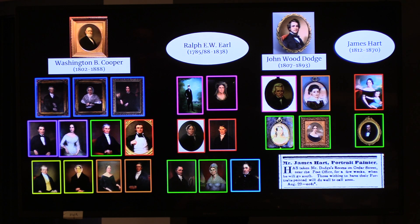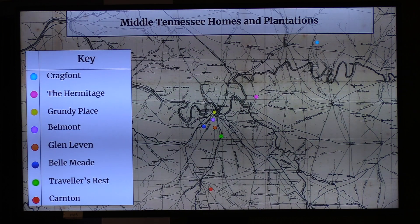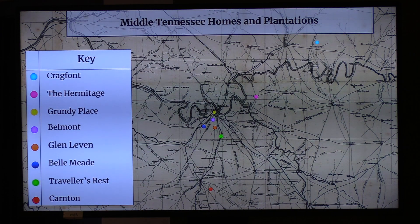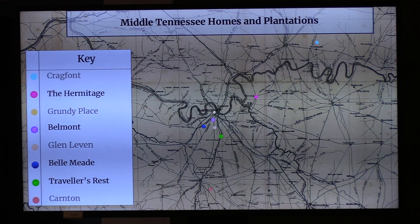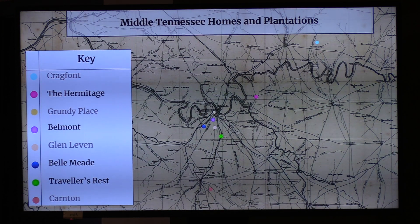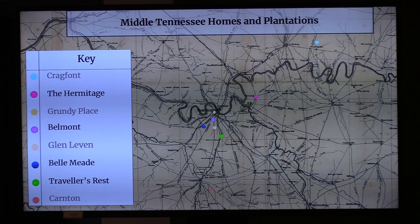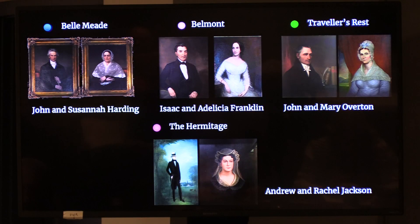While we're focusing on Middle Tennessee, let's look once again at how these sites are connected to one another. We're going to scale back to talk about the Hermitage, Belmont, Belle Meade, and Traveler's Rest, and their ties to our state's agriculture. As a quick reminder: the Hermitage is home to Andrew and Rachel Jackson; Belmont was the summer home of Isaac and Adalisha Franklin; Belle Meade, the home of the Hardings; and Traveler's Rest, home to the Overtons.